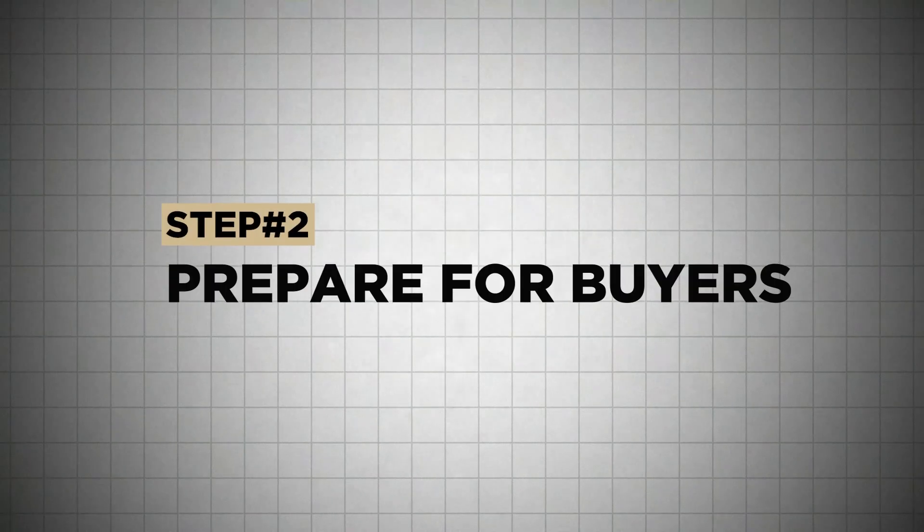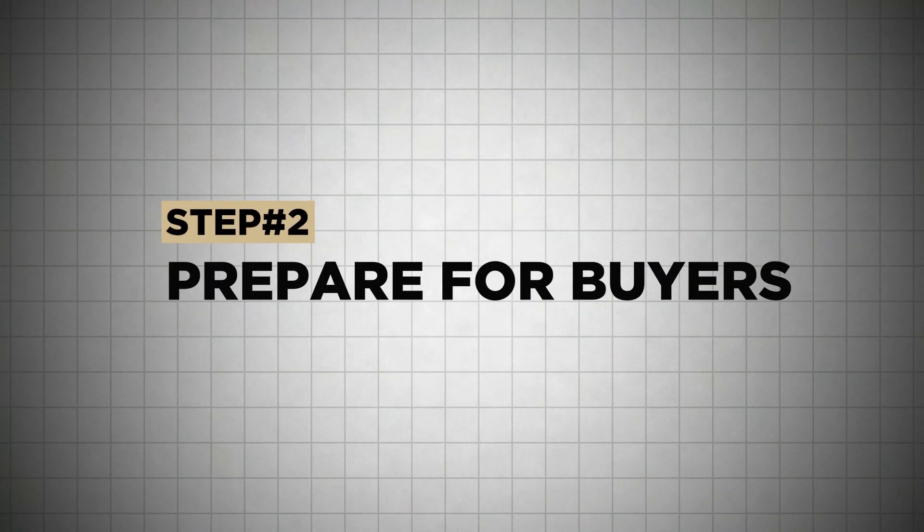Once you get a listing, step two is to prepare for buyers. You're going to prepare your listing — that means getting your specs together so you can put together a brochure, get a maintenance report so you have all that information in a single folder, get a profile of the jet, and create your automations. If someone inquires from controller.com, you can set up a drip campaign about the jet and about yourself and why they should use you.